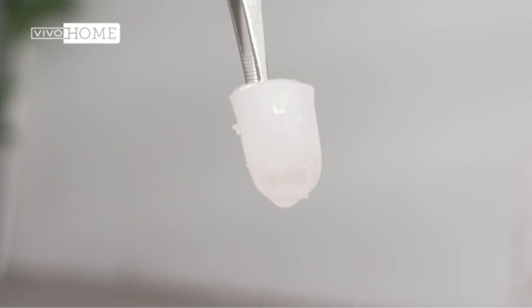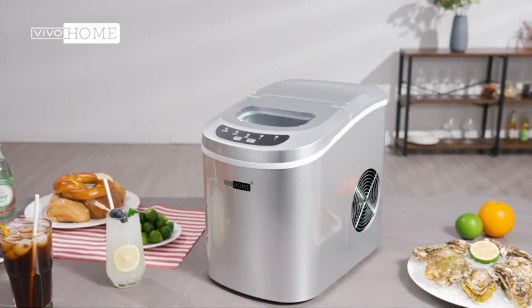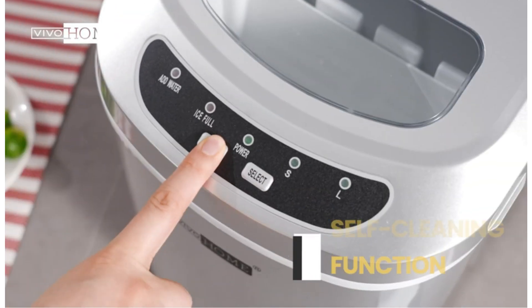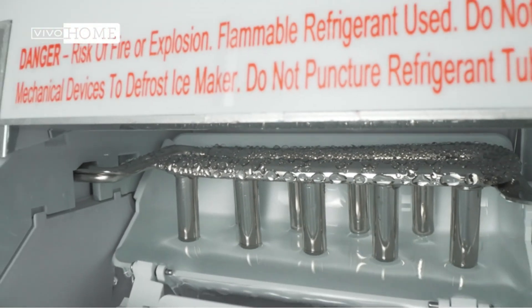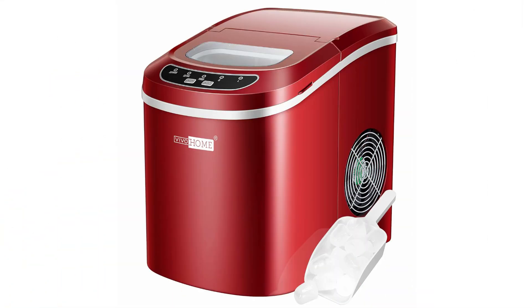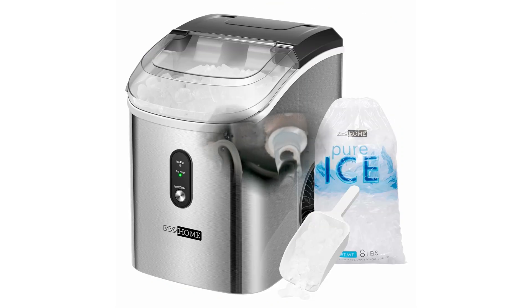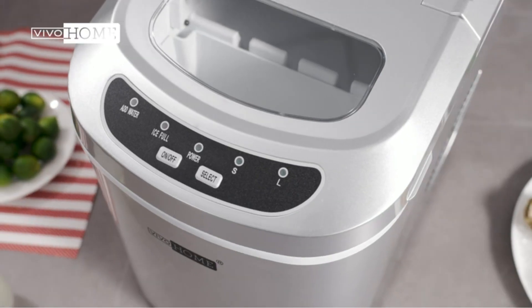Further amplifying its convenience, this ice maker comes with a hand scoop and a self-cleaning function, taking the hassle out of keeping it clean. It runs quietly, and the operation couldn't be simpler — just add water, plug it in, and let it work its magic. In no time, you'll be scooping out perfectly formed ice cubes, either small or large, based on your preferences. Moreover, it is lightweight and portable, weighing only 16.9 pounds, making it easy to bring the chill anywhere you go. After researching customer reviews, our team concludes that this ice maker is the ideal size and a user-friendly product for your ice-making needs.